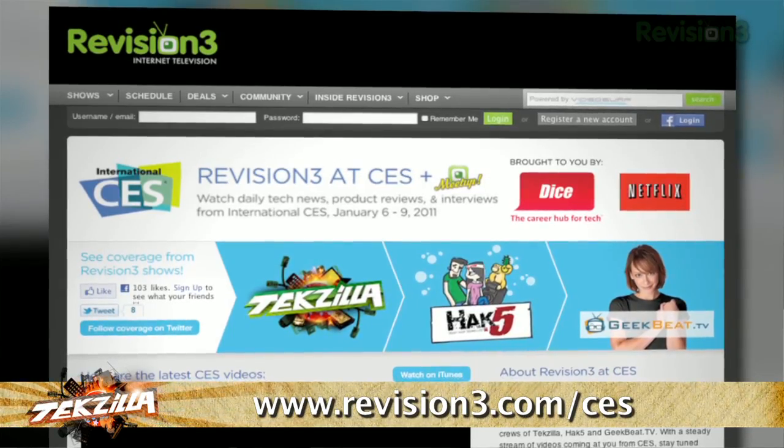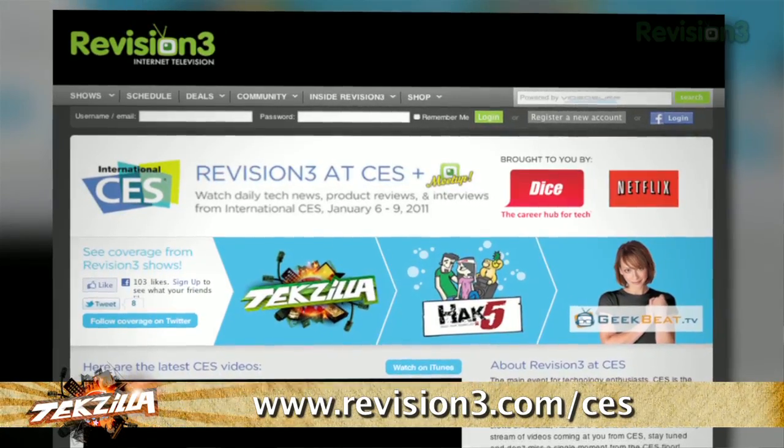Thank you so much for your time, Mark. Want to see more products from CES 2011? Do us a favor — go to revision3.com/CES. We've got more coming up for you. Keep coming back.